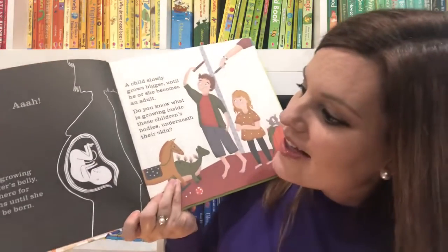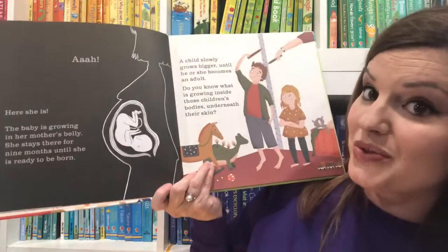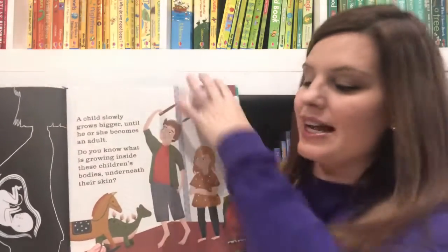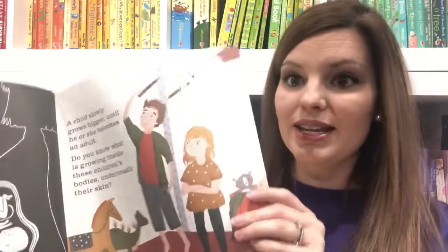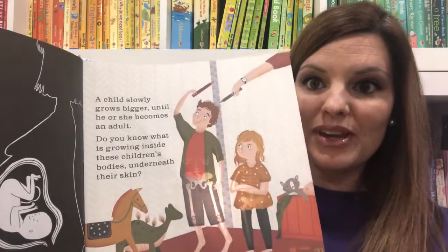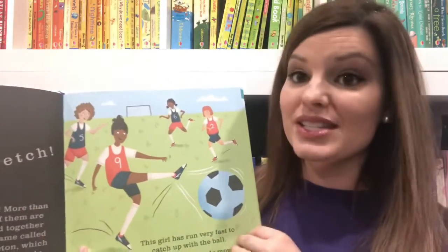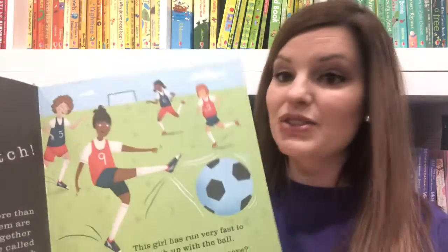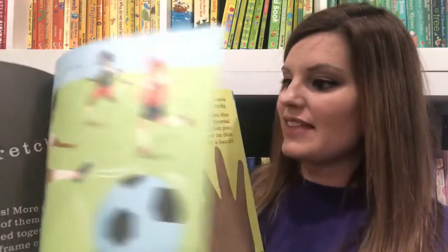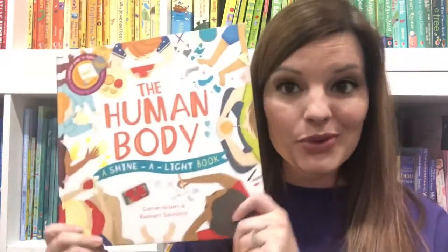You can see the baby in the womb, and when you turn the page, it says 'Here she is. The baby is growing in her mother's belly. She stays there for nine months until she's ready to be born.' Then the next page asks, 'Do you know what's growing inside these children's bodies under their skin?' And when you hold the light behind, you'll see the bones appear — revealing things like muscles and bones, as you have fun conversations about fingertips and lungs and other organs.